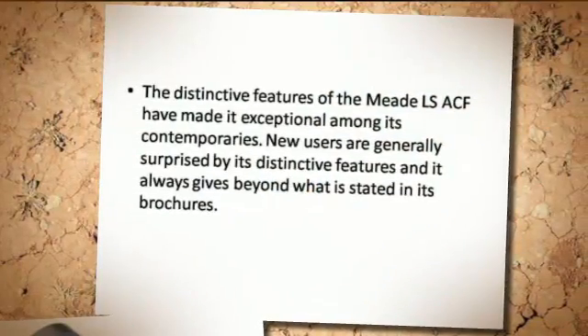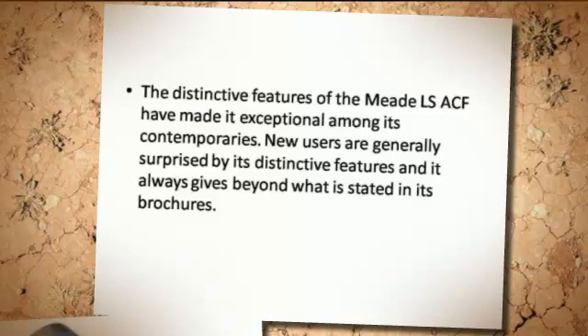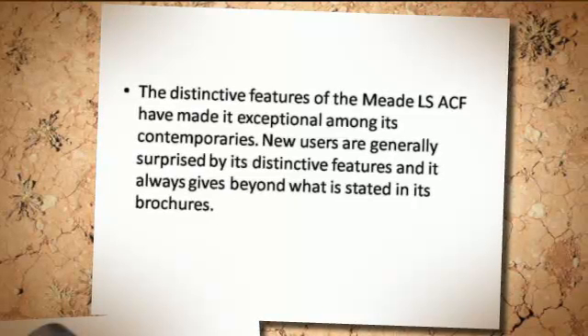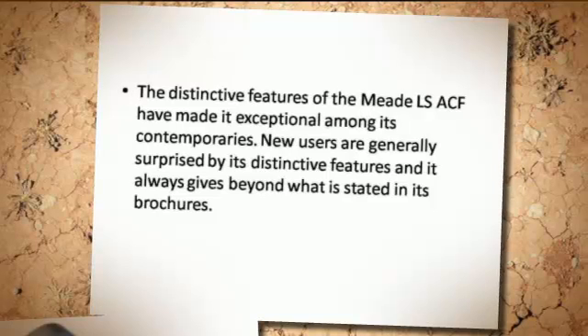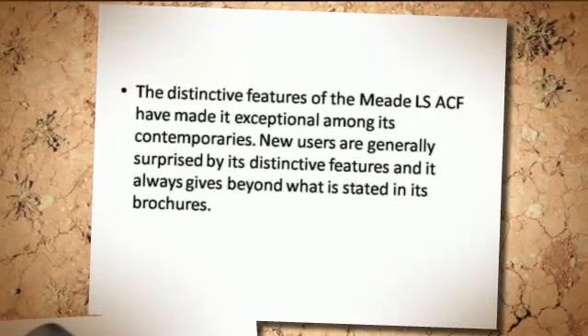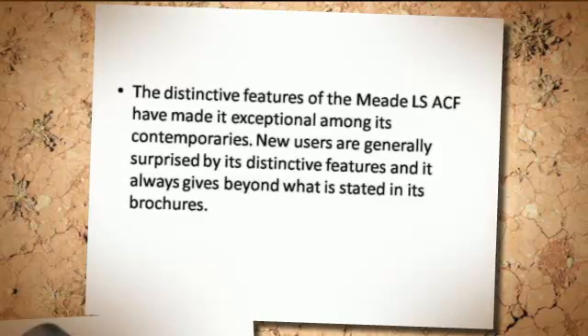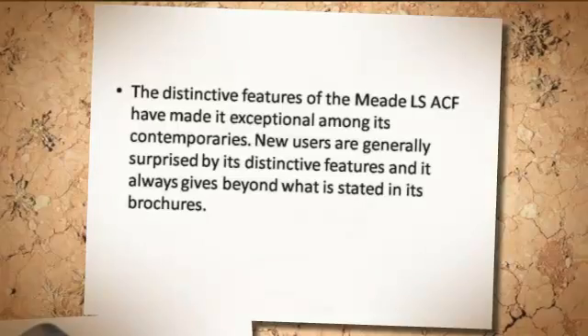The distinctive features of the Meade LS ACF have made it exceptional among its contemporaries. New users are generally surprised by its distinctive features, and it always gives beyond what is stated in its brochures.